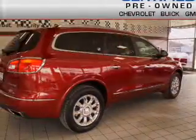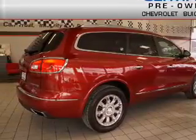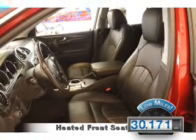It's powered by all-wheel drive, a 3.6 liter 6-cylinder engine, and an automatic transmission. With fewer than 35,000 miles, this vehicle has a long road ahead.